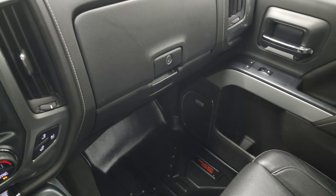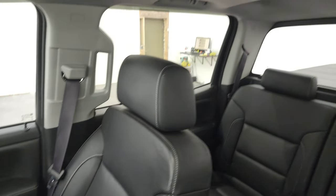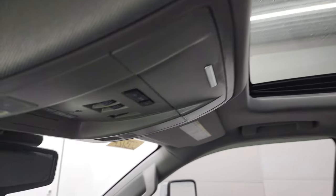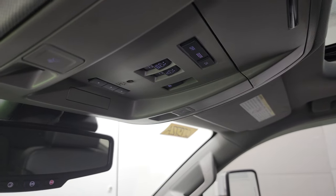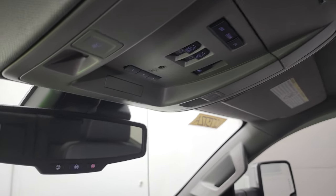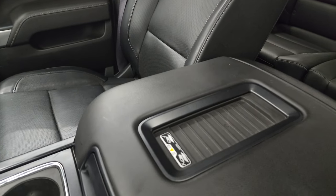Dual glove boxes. The passenger side floor mat and seat are in excellent condition. The headliner is in great shape, and you do get the power sunroof. You also get HomeLink buttons for your garage doors, security systems, and lighting systems. Map lights, sunroof controls, power sliding rear window controls, and Star and SOS in the rear view mirror. And it does have the wireless cell phone charge pad.